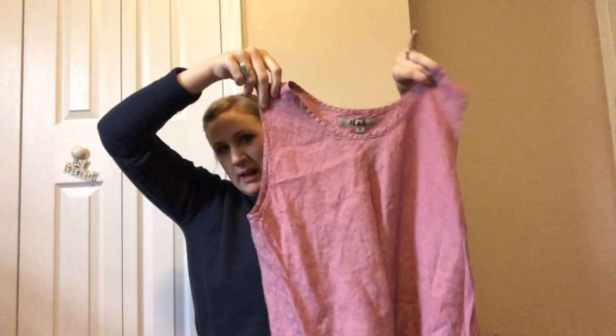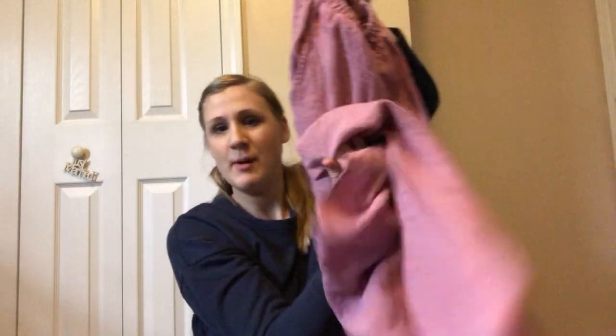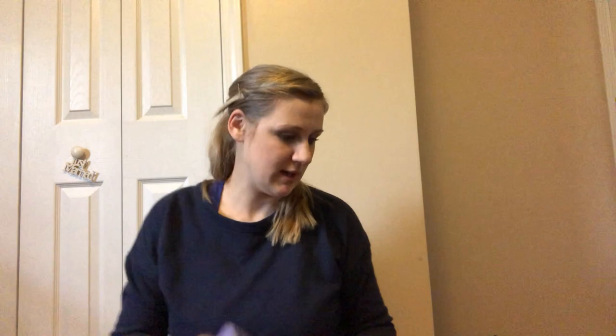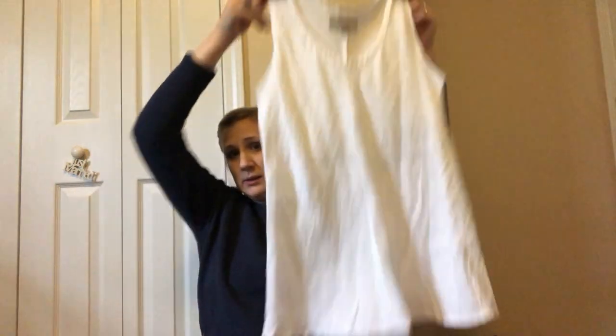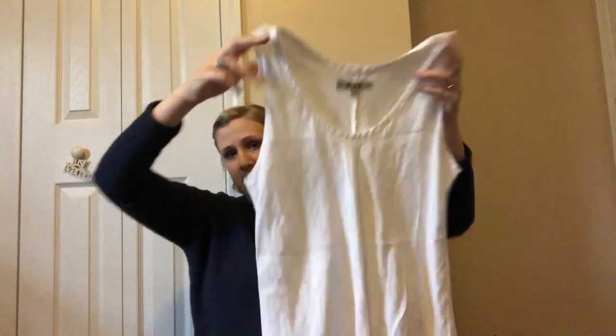Another Flax piece: a tunic dress, and what I think is a pair of pants in the exact same color that goes with it. However, I'm going to sell them separately — I've always done that because it makes more money. If I can ask $30 for each rather than $45 for the set, I'll separate them. Also a long standard white Flax vest.